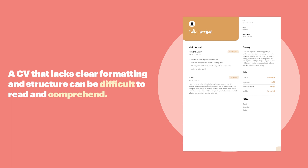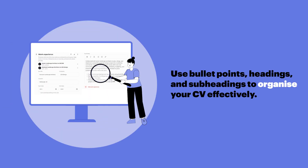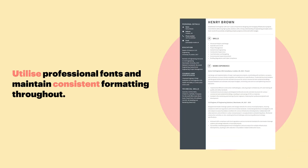Lack of format and structure. A CV that lacks clear formatting and structure can be difficult to read and comprehend. Use bullet points, headings, and subheadings to organize your CV effectively. Utilize professional fonts and maintain consistent formatting throughout.